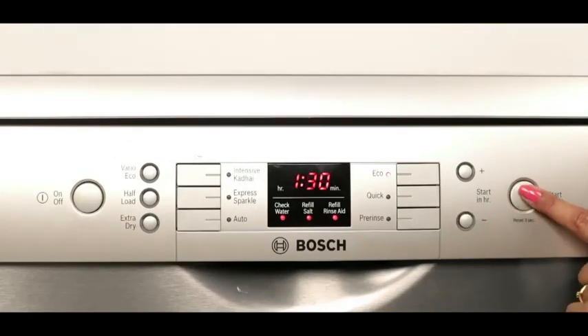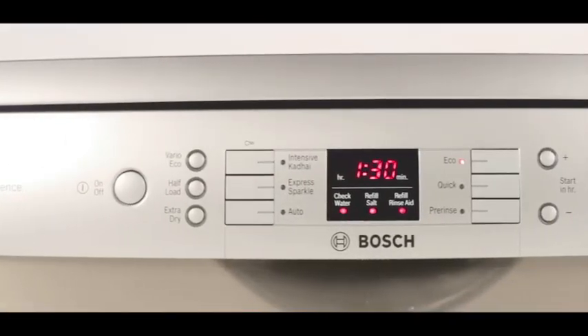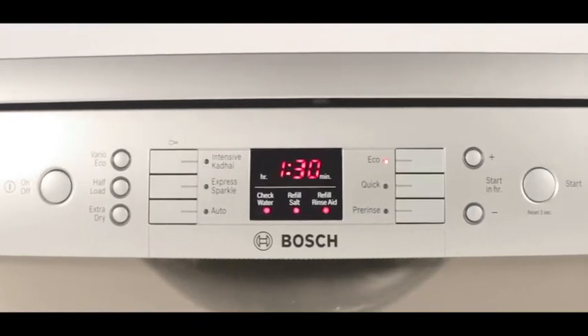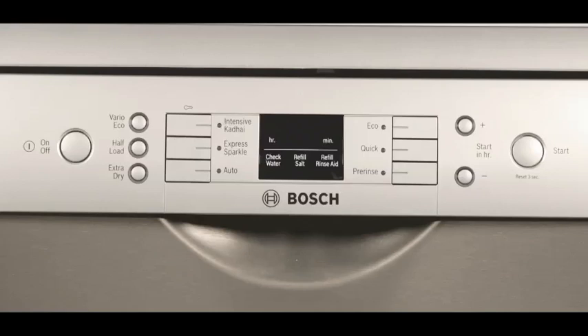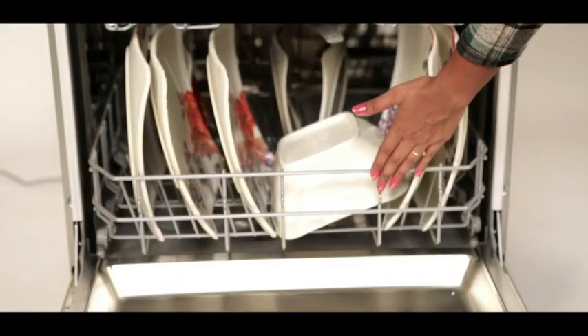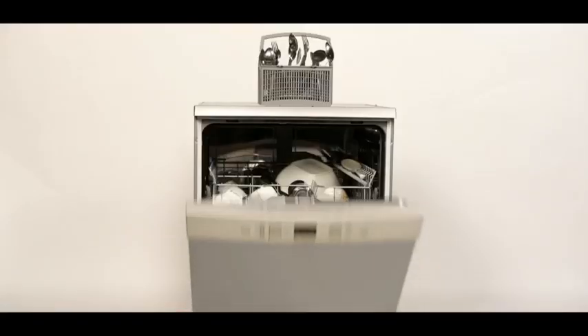There is also an electronic delay timer that lets you choose your preferred start time. It's economical to use — the Bosch dishwasher uses only one kilowatt of energy for one full wash cycle. In case of a power cut, the machine resumes from where it left off — no need to start the wash again.